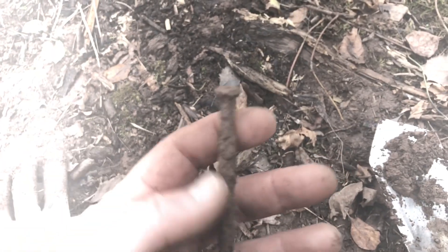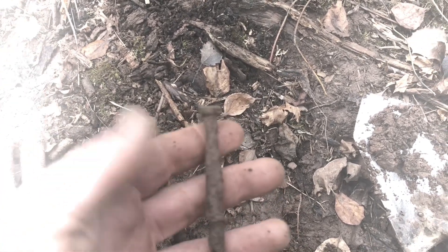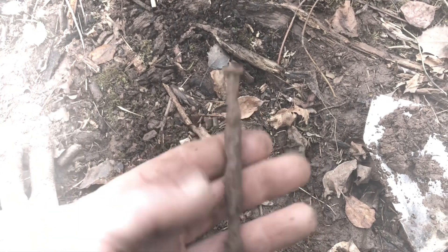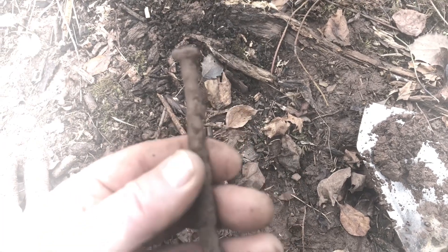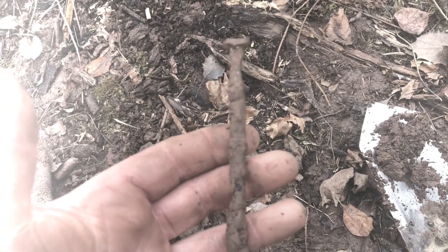There's a nice big square nail. I decided to dig up a couple pieces of iron to see exactly what's here. Who knows what could have been here — I'll keep poking around. It's a little muddy today since it's been raining the past couple days.